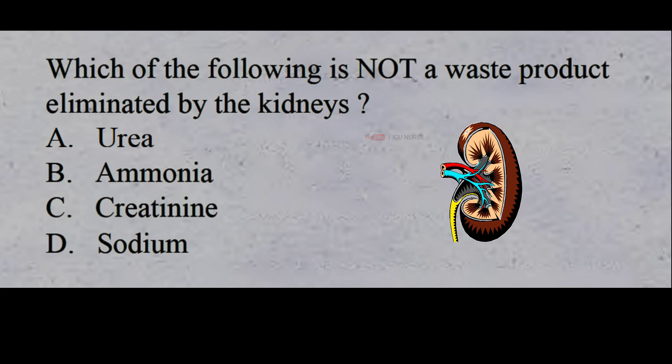Which of the following is not a waste product eliminated by the kidneys? A: urea, B: ammonia, C: creatinine, D: sodium. The correct answer is D: sodium. Urea, ammonia, and creatinine are all waste products eliminated by the kidneys.